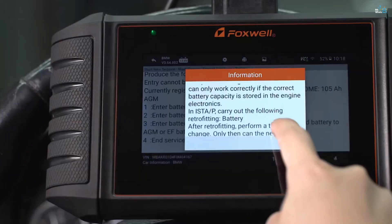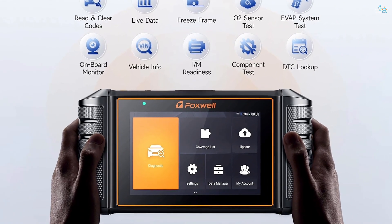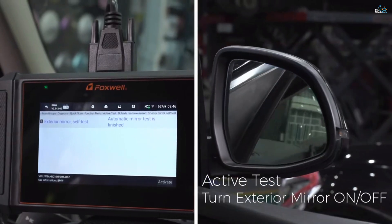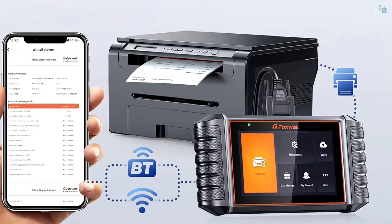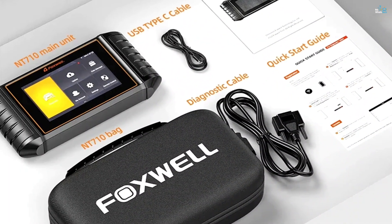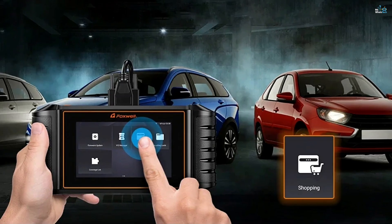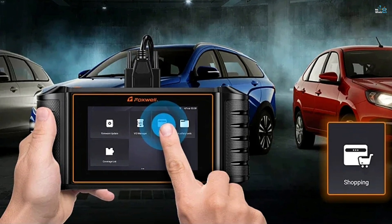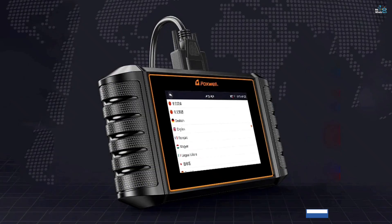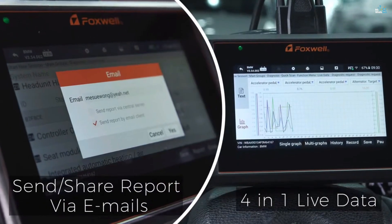One of the standout features of the NT-710 is its ability to perform ECU coding, allowing you to customize and unlock hidden features in your car. It's compatible with Audi, VW, BMW, and other select vehicles, with updates expected for additional models. The scanner comes equipped with a large 5.5-inch touchscreen, Android 9.0 operating system, and a 4,000 mAh battery, ensuring smooth and efficient diagnostics. It also offers Wi-Fi and Bluetooth connectivity for wireless diagnostics, report generation, and online updates.